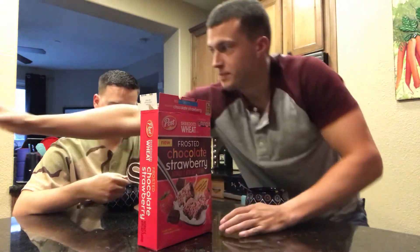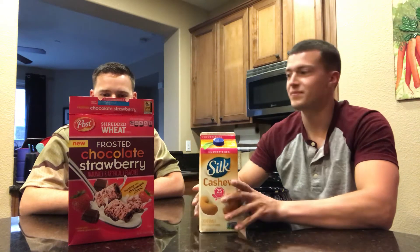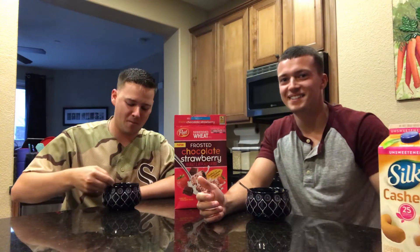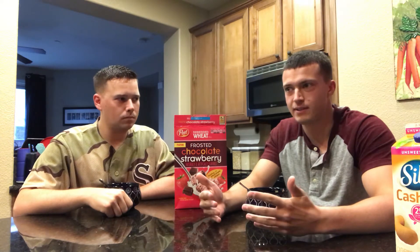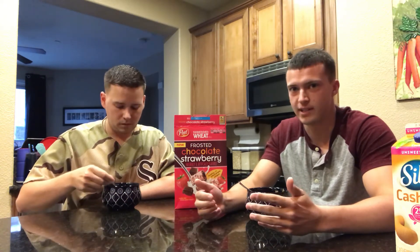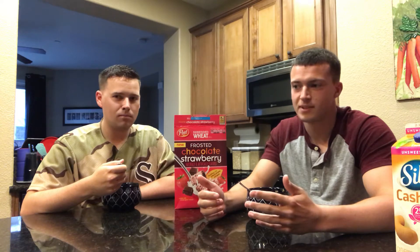I do want to mention we are using cashew milk with 25 calories, so it's unsweetened. I think this allows us to really taste the cereal for what it is rather than using regular cow's milk — 2% whole milk, whatever. There's a lot of sugar in that. You could be eating a bland cereal like Wheaties — breakfast of losers — but if you have a bunch of sugar in your cow's milk, you know, it's gonna taste pretty sweet.